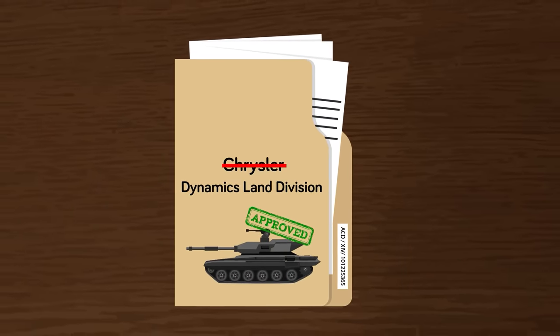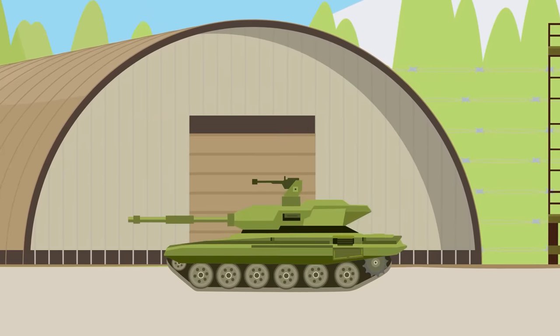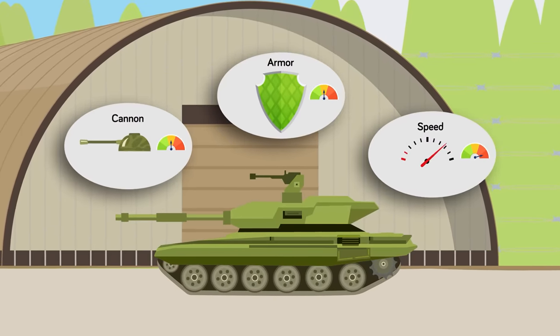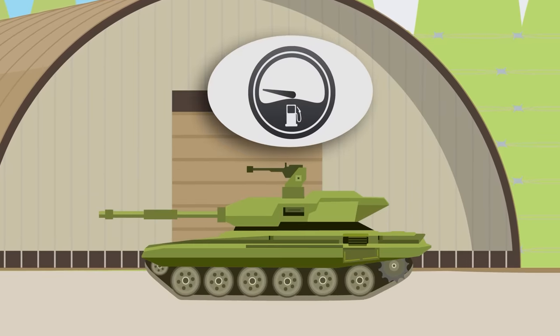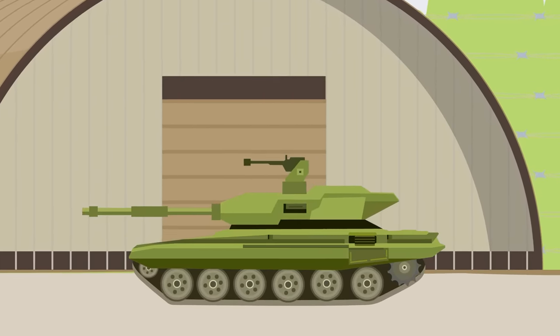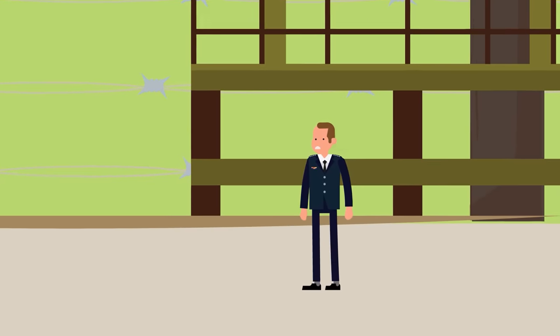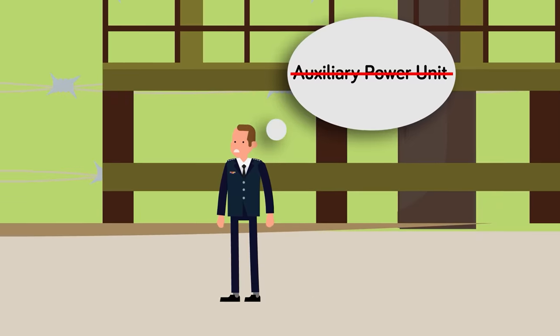Results among the troops who first used the vehicles were more than stellar. While things like gunnery and armor were of course high on the list, its ability to move quickly surprised all the stakeholders. But there was just one problem — the tank, as predicted, was a gas guzzler. The main problem was that its initial models were not equipped with an auxiliary power unit, which forced tankers to run the engine on idle and burn through fuel.